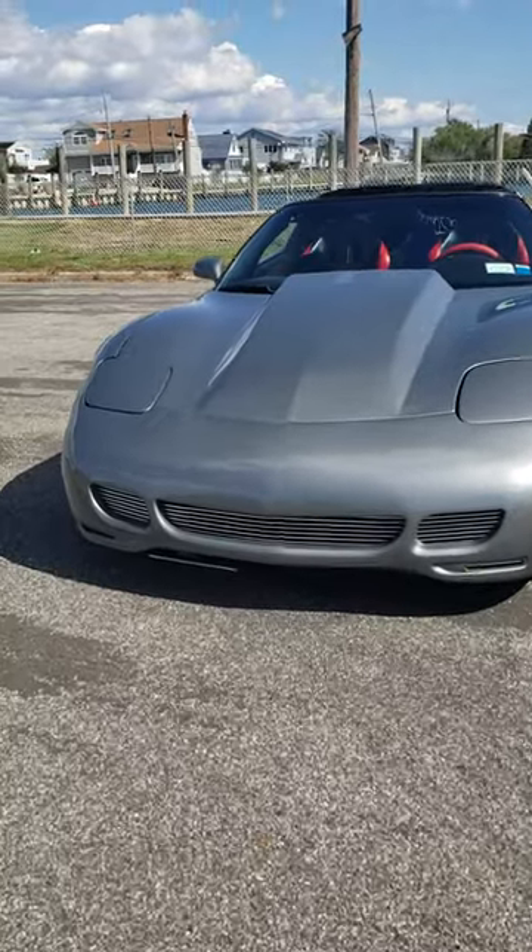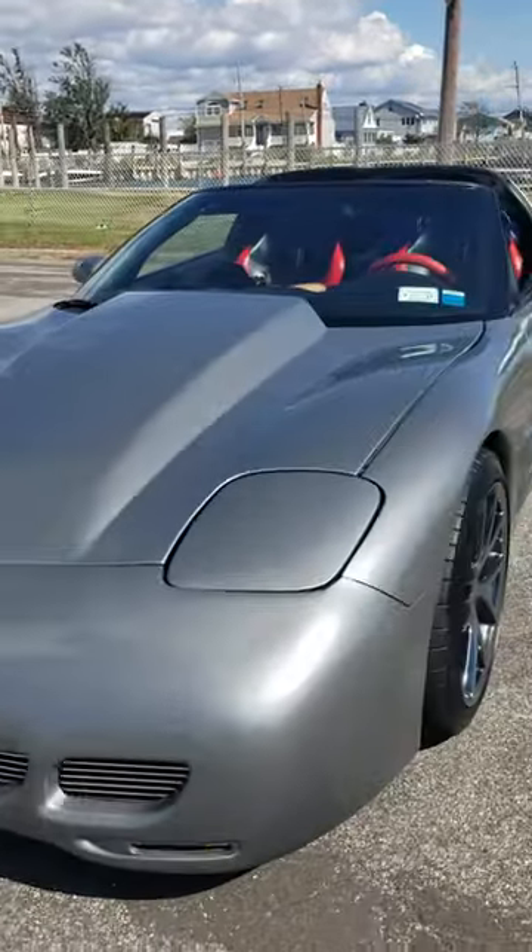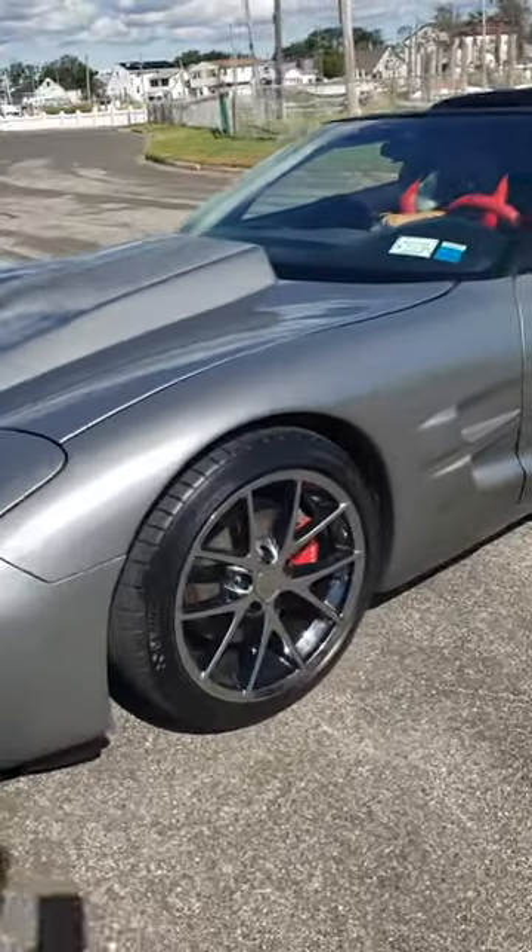I made the grills myself. I love these wheels though — black chrome.